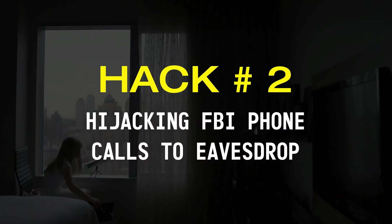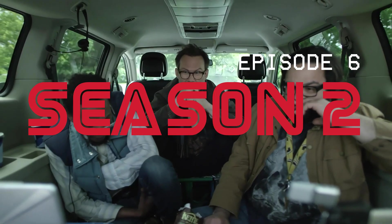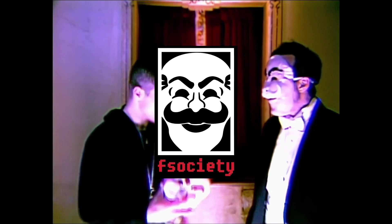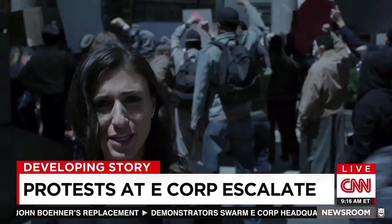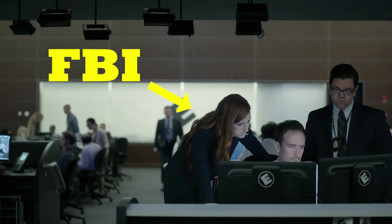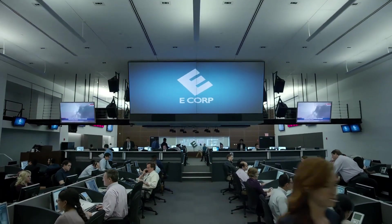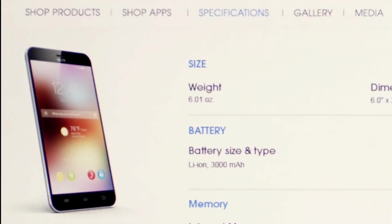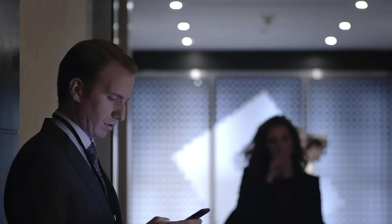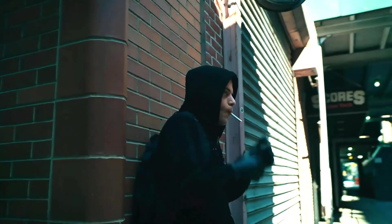Hack number two: hijacking FBI phone calls to eavesdrop on their communications. From season two episode six of the series, Elliot, with the help of his hacking group called F Society, managed to take down one of the world's largest tech conglomerates called E Corp and led to the collapse of the global economy. As a result, the FBI got involved and initiated an intense investigation to uncover the individuals behind this hack, starting their search from within the E Corp headquarters. In response, Elliot needed to hack the cell phone of every FBI agent involved in the investigation and eavesdrop on their communications to anticipate their next move.